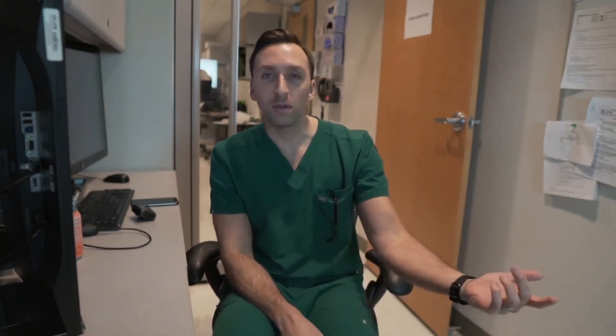That concludes my three tips on how I memorize everything — or almost everything — in med school, and the tips I still use today. If you liked this video and found it helpful, leave a thumbs up, hit that like and subscribe button — don't just hit it, smash it — and I'll see you guys next time.